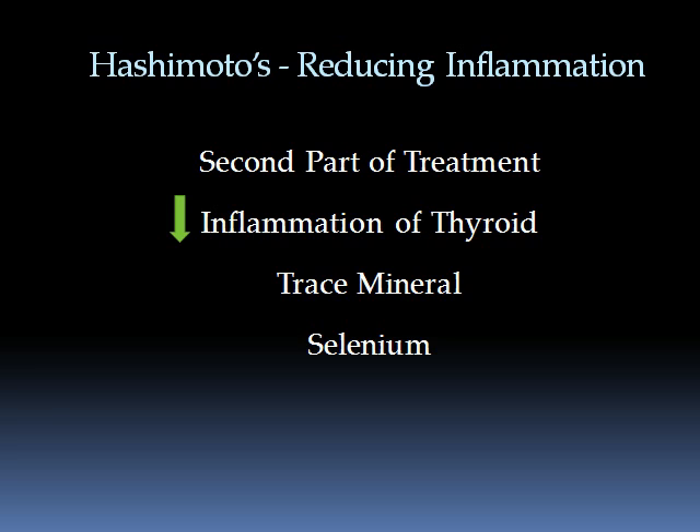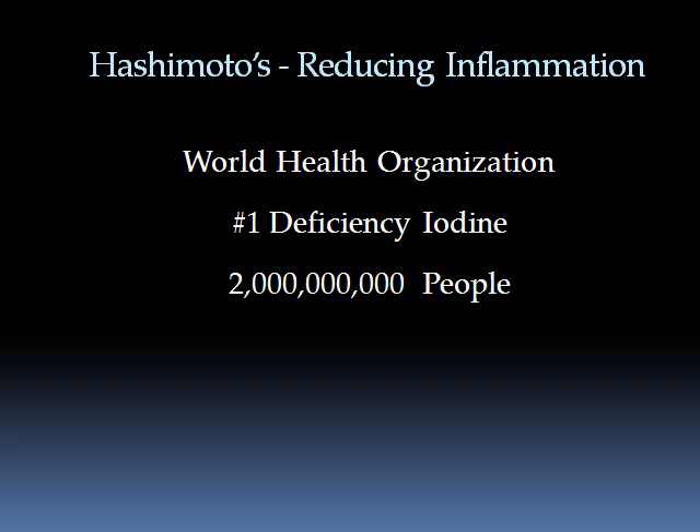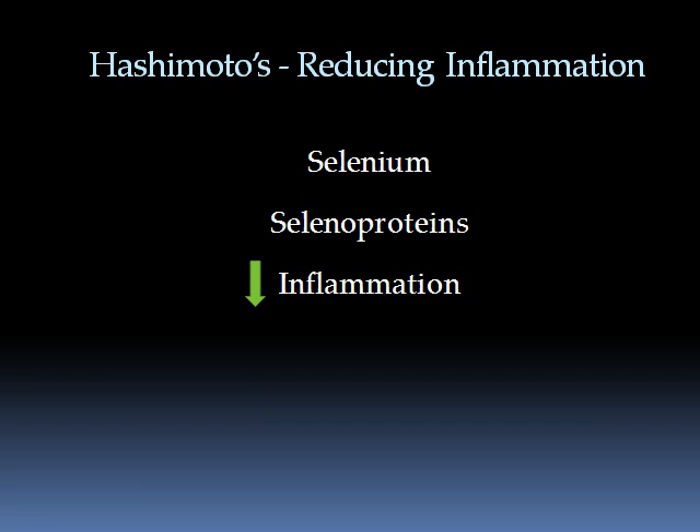The World Health Organization has iodine as the primary deficiency in the world. Two billion people in our population have iodine deficiencies — not insufficiency, but deficiencies. The second in line is selenium, and this is a really important point because selenium goes on to help make what are called selenoproteins, which are involved with reducing inflammation and increasing the body's ability to produce glutathione, an important antioxidant.